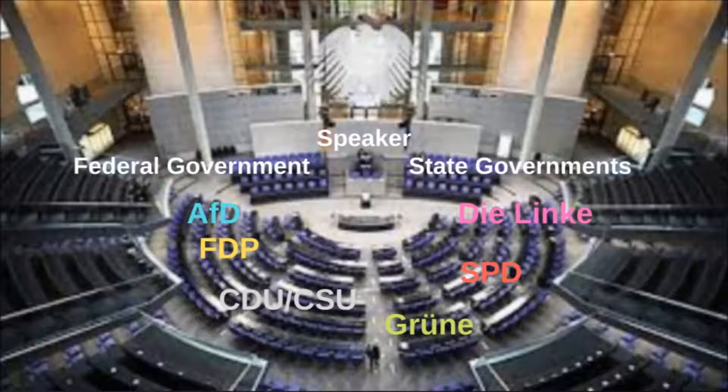As for the distribution of party seats from the view of the speaker: on his far left there's Die Linke, the socialist party. Then there's the SPD, the Social Democrats. Then there's Die Grünen, the Greens. Then there's the CDU/CSU, the Christian Democrats. Then there's the FDP, the liberals. And on the far right, from the view of the speaker, there's the AfD, the UKIP-like party.